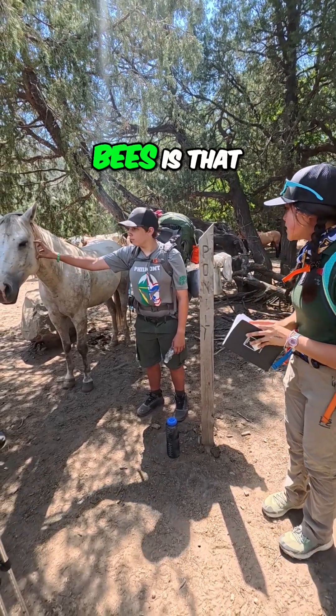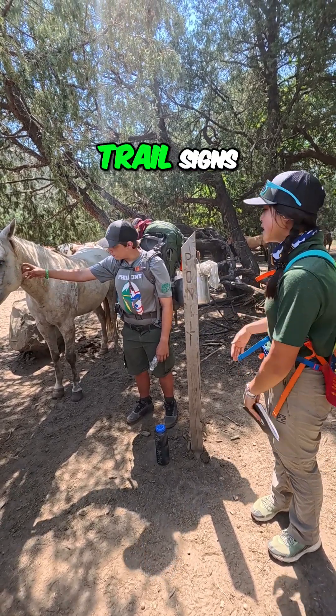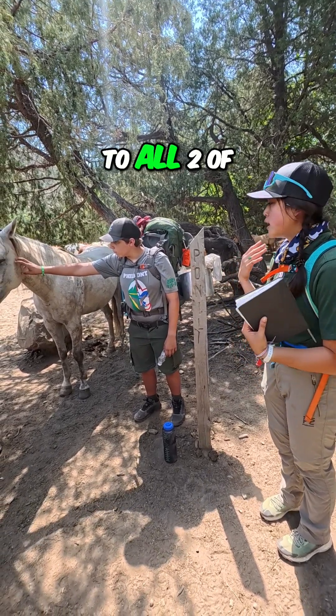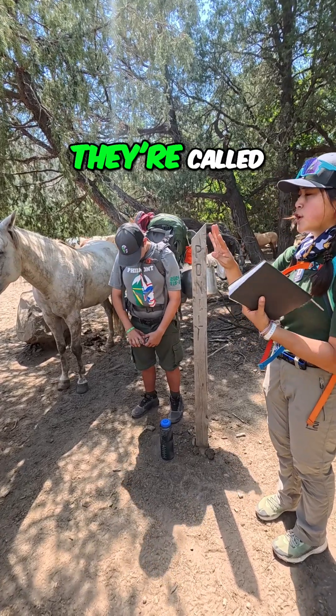The good thing about these is that they are very accurate. We also have other ones called trail signs. Trail signs basically just say 'Poneal this way, Uraqa that way.' Those don't have any coordinates. When it comes to both kinds of signs we have here, we have four rules — they're called our four Ts.